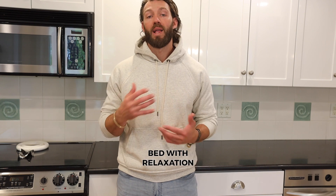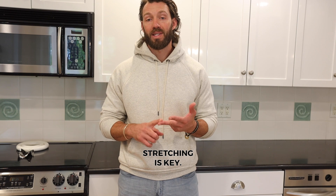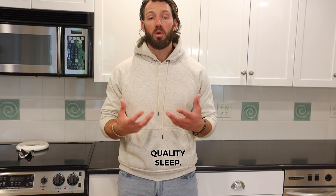Third, practicing relaxation techniques. Wind down before bed with relaxation techniques like deep breathing, progressive muscle relaxation, or gentle stretching. These can help you calm your mind and prepare your body for getting quality sleep.